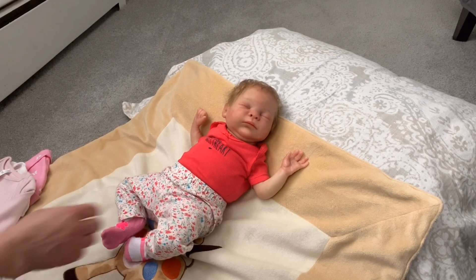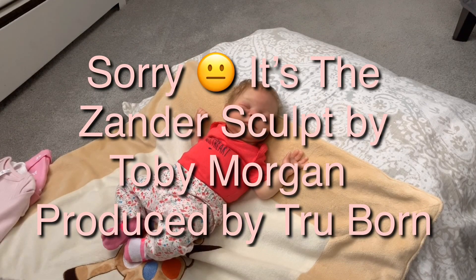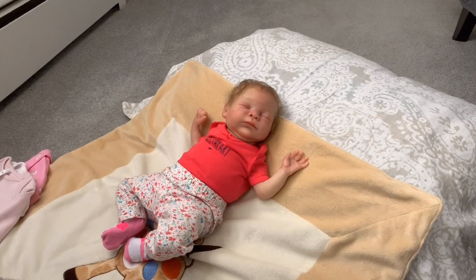So yeah, this is the Morgan sculpt by Toby Morgan — I named her Morgan because it was by Toby Morgan, but I forgot the exact sculpt name right now. It's a TrueBorn, and I'm not home right now so I have limited clothing and hair for her and I don't have her little COA, but it is a Toby Morgan sculpt.